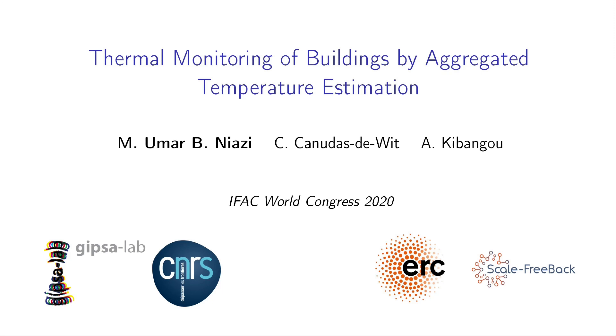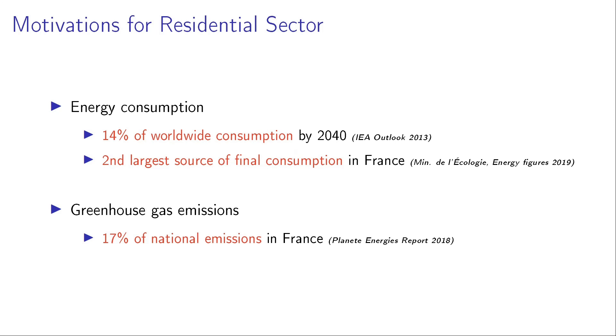We chose residential buildings, and our choice is motivated by its share in energy consumption and greenhouse gas emissions. Particularly, in the outlook of 2013 by the International Energy Agency, it was predicted that 14% of worldwide consumption is going to come from the residential sector by 2040. Particularly in France, it's the second largest source of thermal consumption coming after the transport sector. In terms of greenhouse gas emissions, it takes a share of 17% of national emissions in France. These figures are quite significant and it's the main motivation of working with the residential sector.